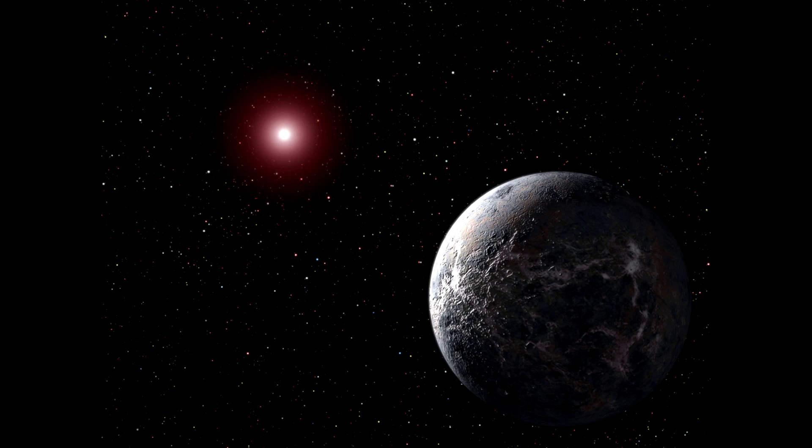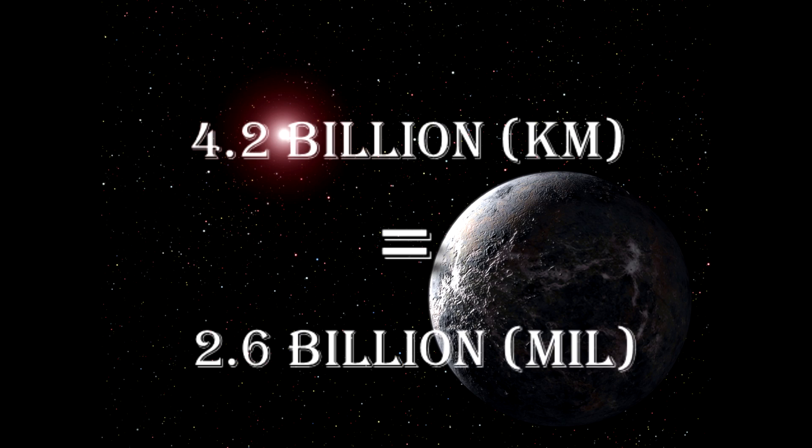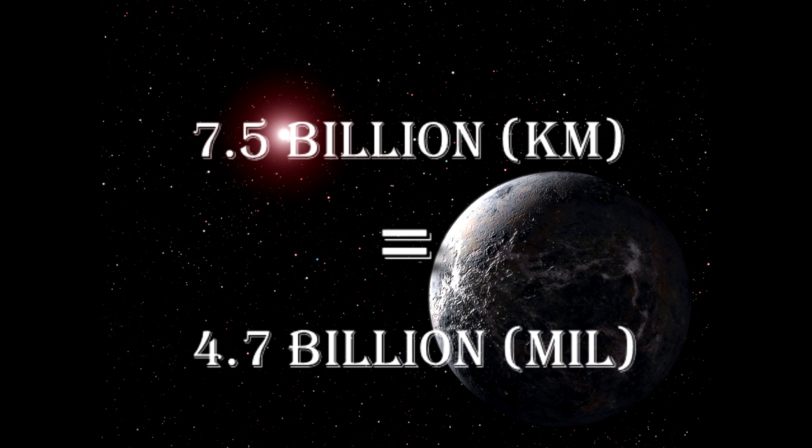Pluto's distance from Earth varies. At its closest, Pluto is 4.2 billion kilometers, that is 2.6 billion miles away. And at its farthest, Pluto is about 7.5 billion kilometers, that is 4.7 billion miles from Earth.